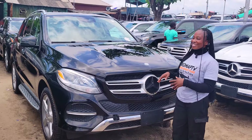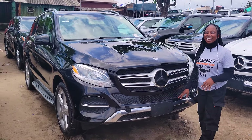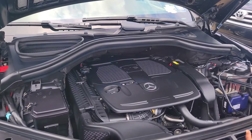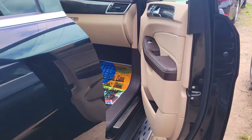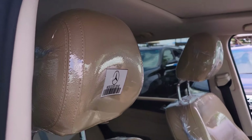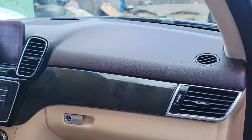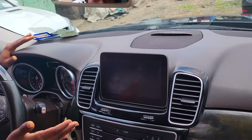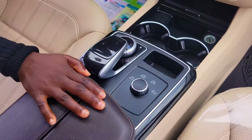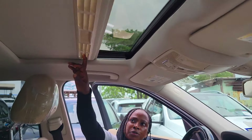This is a foreign used Mercedes GLE 350 2019 model, 4Matic, V6 engine — very strong and very fast. Ventilated leather seat interior. Clean dashboard, reverse camera, sound system, factory-fitted AC, automatic transmission, two cup holders, central console, mouse, control buttons on the steering, and an open roof.